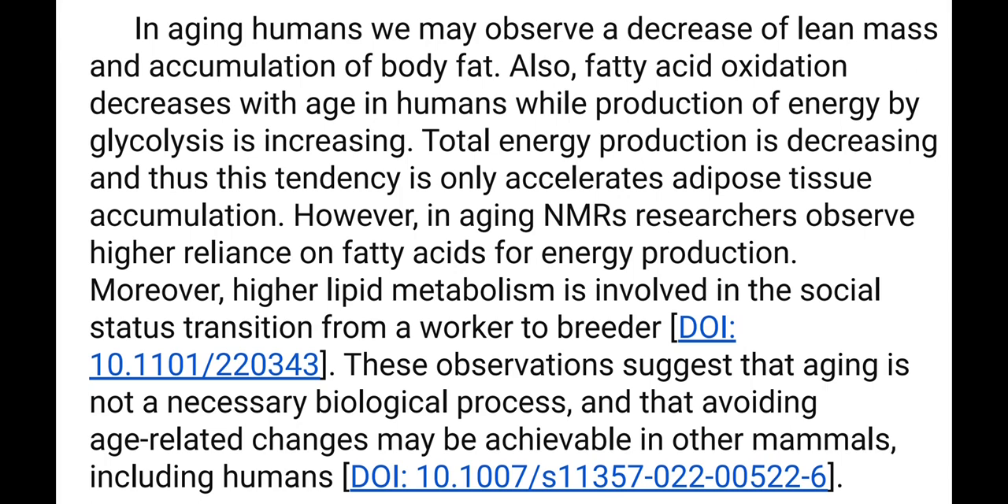In aging humans, we may observe a decrease of lean mass and accumulation of body fat. Fatty acid oxidation decreases with aging in humans, while production of energy by glycolysis is increasing. Total energy production is decreasing, and this tendency only accelerates adipose tissue conversion. However, in aging Naked Mole Rats, researchers observe high reliance on fatty acids for energy production. Moreover, higher lipid metabolism is involved in the social status transition from a worker to a breeder.